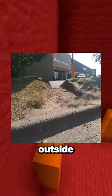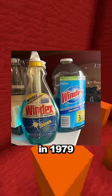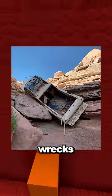This extremely worn down path has formed outside this Walmart from people walking where they shouldn't. Parents got this spray bottle of Windex in 1979 and have reused it ever since. Water levels at this lake are so low you can find old wrecks out of the water.